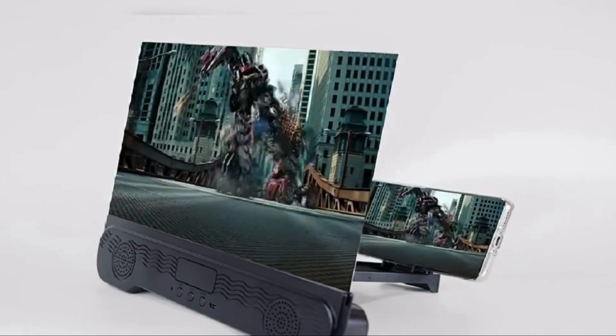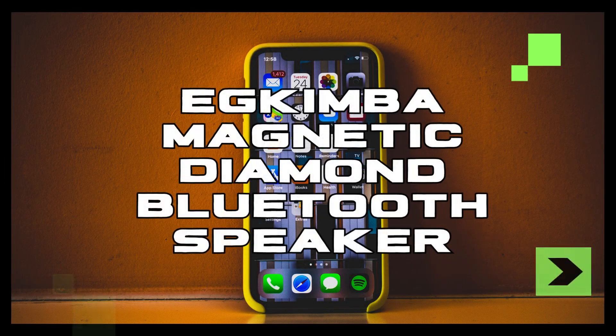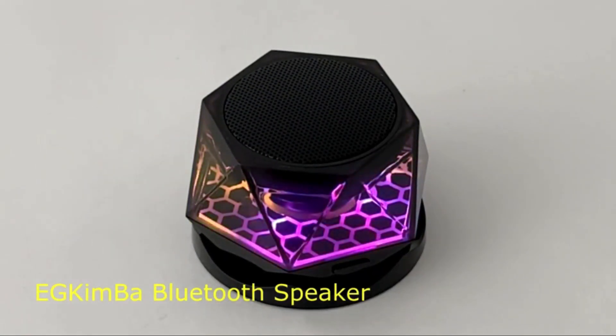But here's the kicker — not only does it magnify your screen, but it also features built-in Bluetooth speakers for immersive sound quality. Now, let's talk about the E.G. Kimba Magnetic Diamond Bluetooth Speaker, a small but mighty gadget with a touch of elegance.